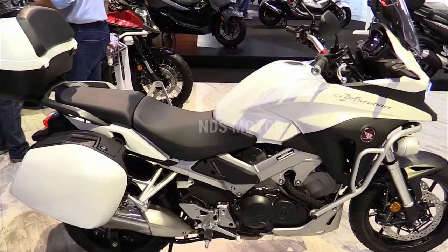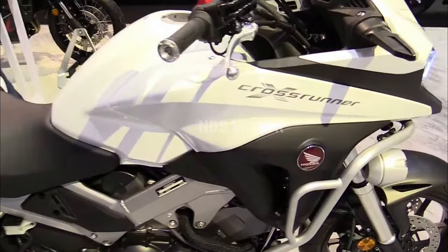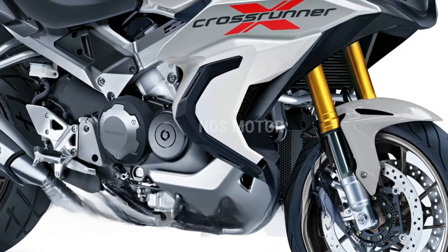Honda's dedication to quality is demonstrated with LED illumination, a new instrument cluster, and meticulous attention to detail throughout the entire design process. Technology and connectivity: Honda has integrated the latest technological advancements into the VFR 800X Crossrunner.